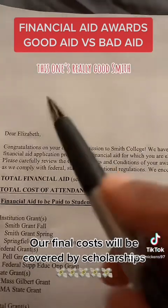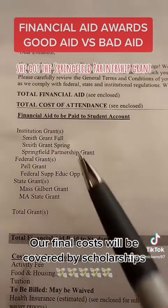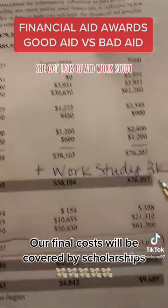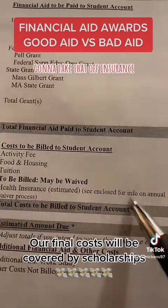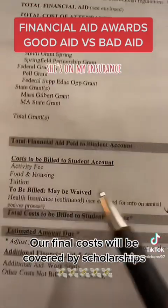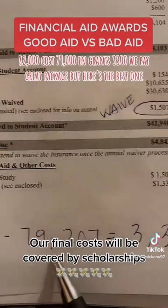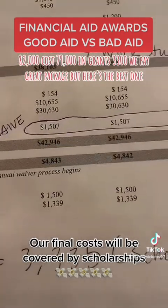This one's really good. Smith. She got the Springfield Partnership grant, she got lots of aid, work study. Going to take off insurance — you can waive insurance; she's on my insurance. $82,000 cost, $79,000 in grants. $3,300 we pay. Great package.